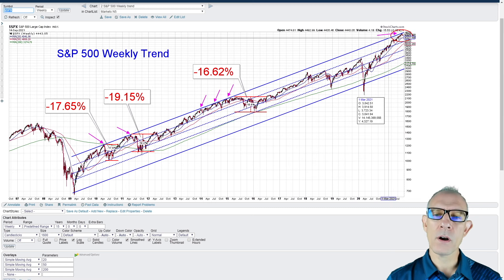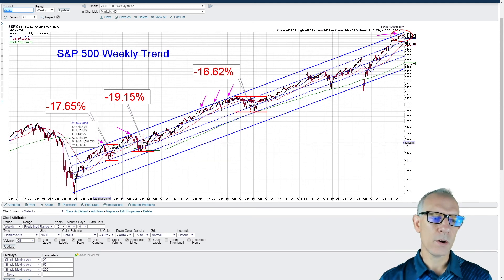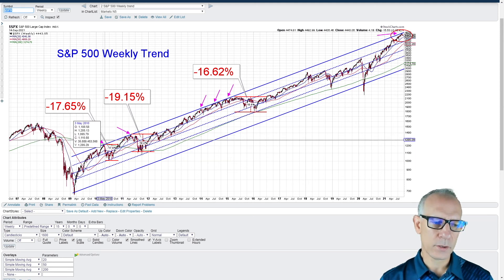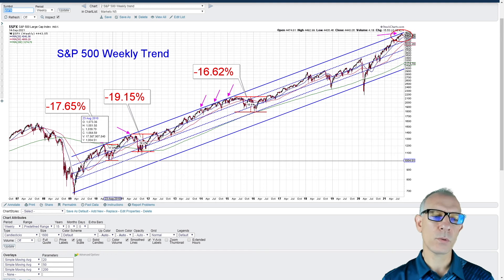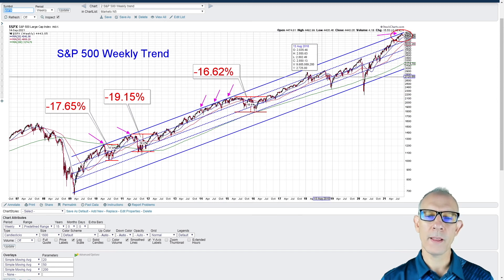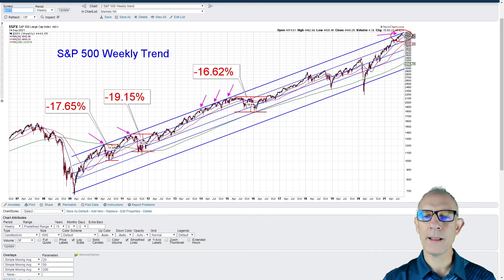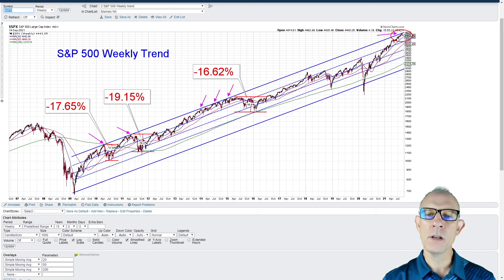Here we are right now at the very top end of that channel. What we're really looking for is that pattern where it hits the upper trend line, can't hold it, and falls back down toward the middle. The question is: are we going to have a pullback that takes us all the way back down to the middle of the channel, or is it going to bounce around up top and continue to climb steadily?